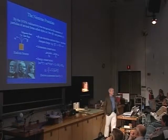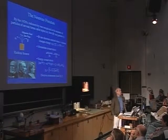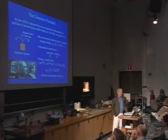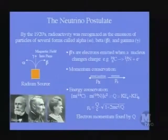Neutrinos were initially postulated long before they were ever directly observed. By the 1920s, the examination of radioactivity, particularly by Becquerel, Pierre Curie, and Marie Curie, showed that a source like radium — a naturally occurring radioactive ore — would produce radioactivity that could be separated in a magnetic field.